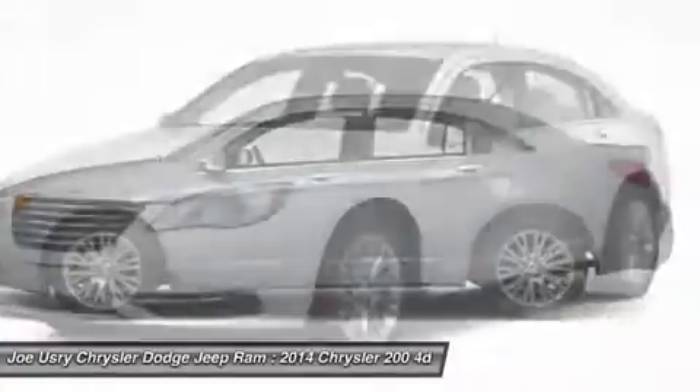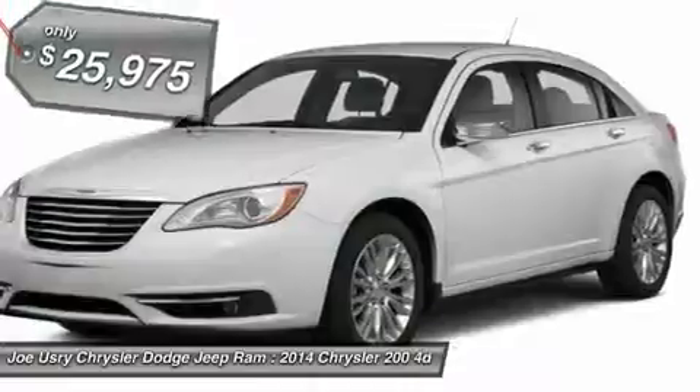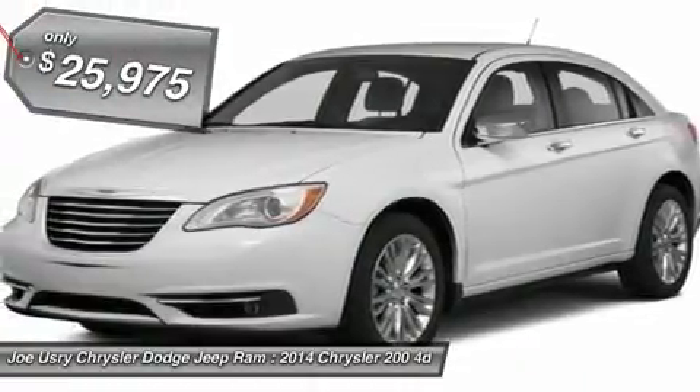This 200 model for Chrysler takes an aggressive step into a competitive market, and it's priced below $30,000.